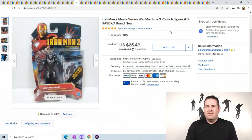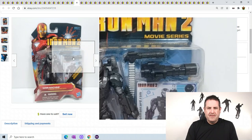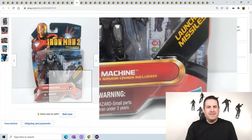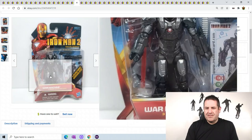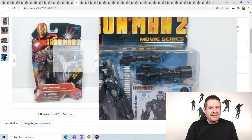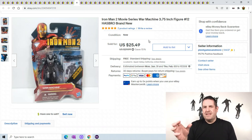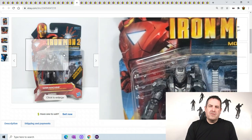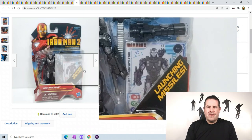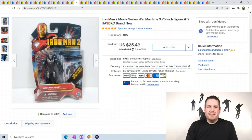Iron Man 2 - this is War Machine. You can see it's the gray suit, while Iron Man is red. This one actually has launching missiles and cannons that shoot. If you find the cannon and the little missiles, you can sell those separately too. Anytime you go to a yard sale or thrift store and see loose pieces, you can pick them up and sell them individually.